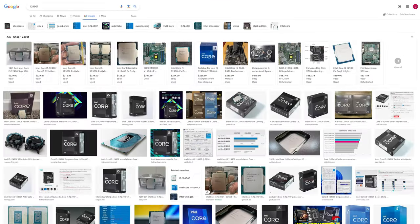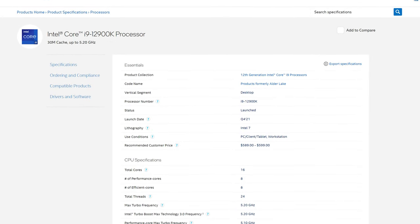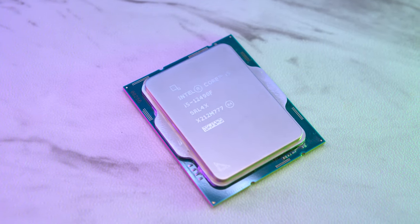There's not a lot of information about the 12490F. The first place I'd typically go is the company's website. Intel does a fantastic job of disclosing specs at ARK, so if it's made by Intel, it should obviously be there. It isn't. And that's a huge red flag.